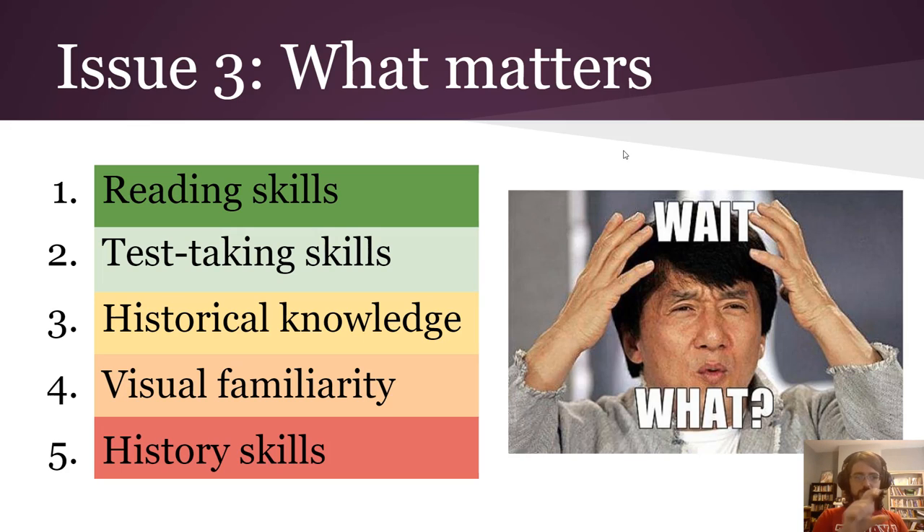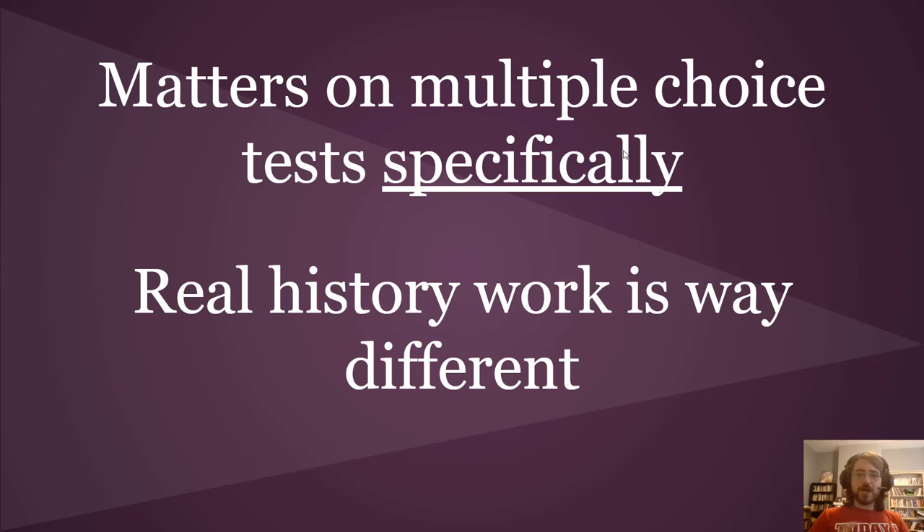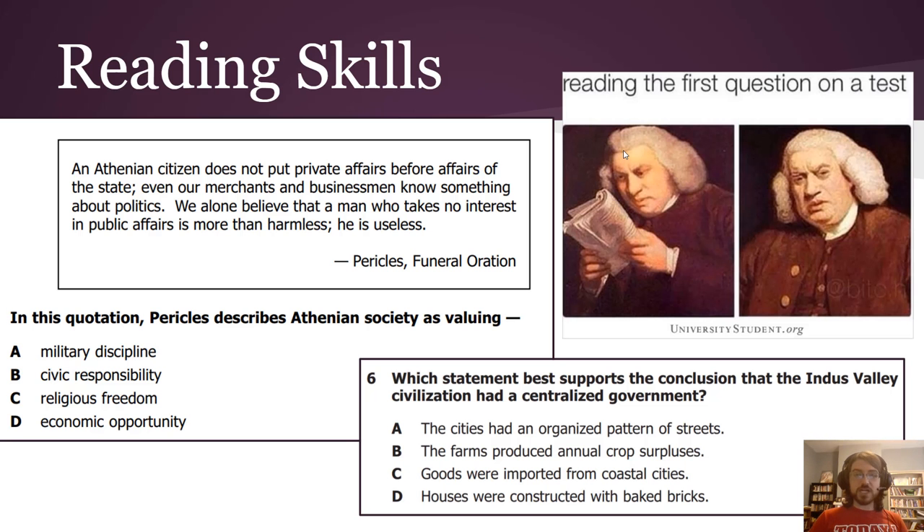Take a look at this order — the most important skills are at the top and the least important at the bottom. Honestly, history skills are the least common things you need to be successful on a standardized multiple-choice test. Note this matters on multiple-choice tests specifically — real work in history, which we'll be doing for the vast majority of the year, is very different.